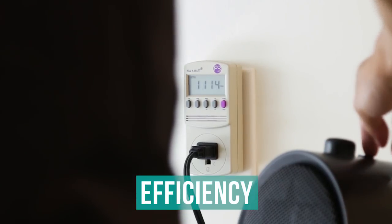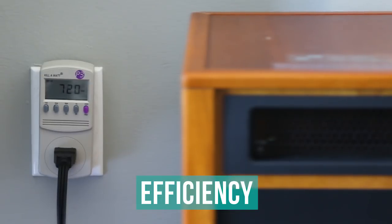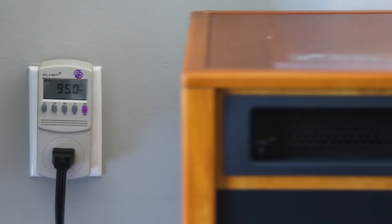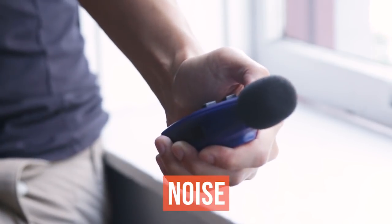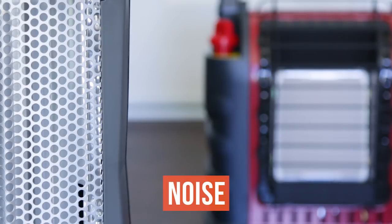We also took the efficiency of each heater into consideration by measuring the wattage it required and the corresponding amount of heat it produced. And because loud heaters can be annoying, we also used a decibel sound meter to measure the sound output of each heater.